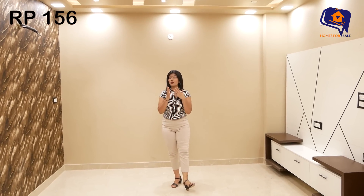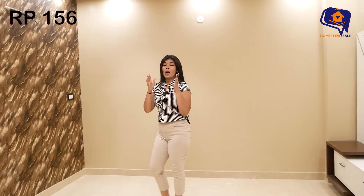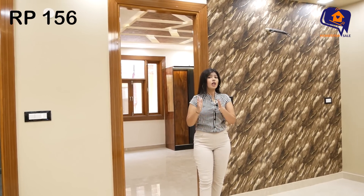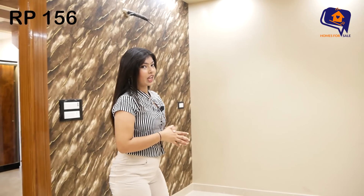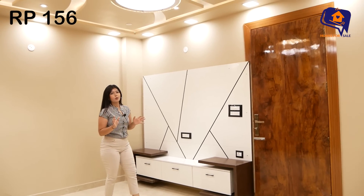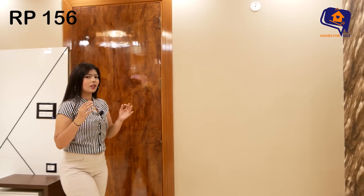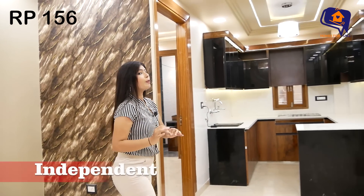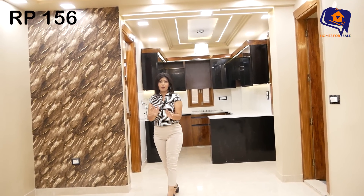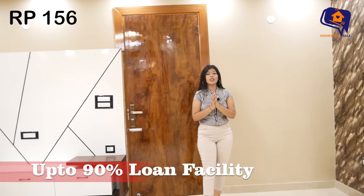This flat is located in Mohan Garden, a prime location. Metro Station 9/10 is just 400 meters away, and the main road is only 200 meters away. Nearby you will find a market, hospitals, and schools. This is an L-type, fully ventilated independent floor flat with two balconies, car parking, lift facilities, and up to 90% home loan financing available.